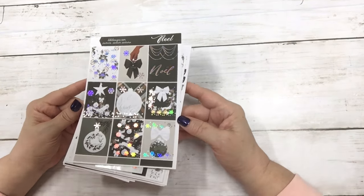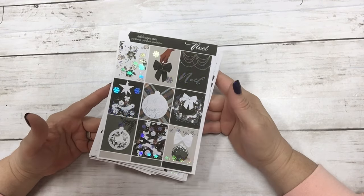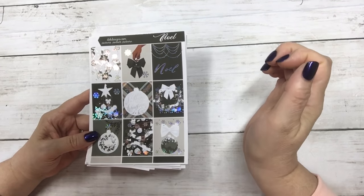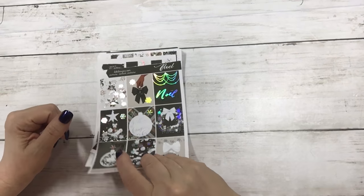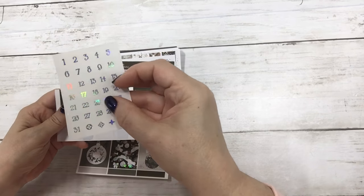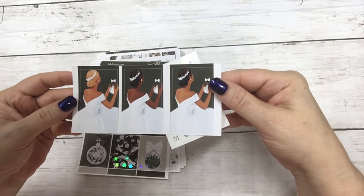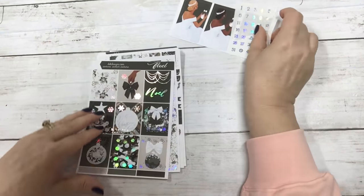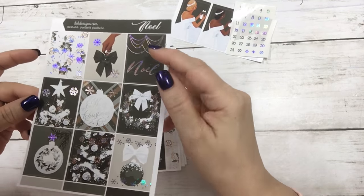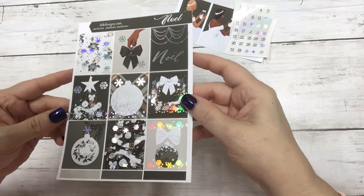Next up is Noel, and today this is in silver hollow foil for the special. Your choice is skin tone — this kit does come with fashion girls — and of course the matching hollow date dots and then the fashion girls. I think that's my favorite box with the bow; I actually love all of them.